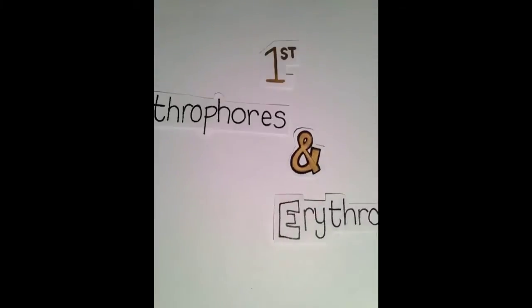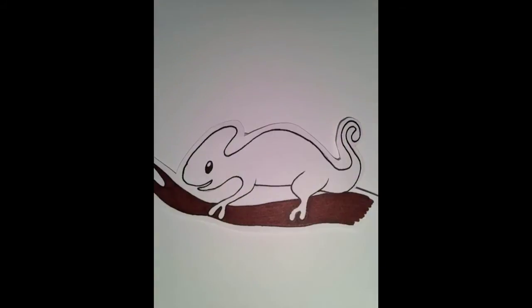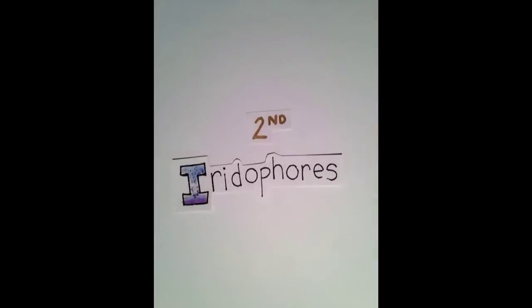In the first layer are chromatophores called xanthrophores and erythrophores. Xanthrophores are responsible for yellow pigments, and erythrophores are responsible for red and orange. So if this chameleon opened up its erythrophores, it would turn a more red color. If it also opened its xanthrophores, it would turn a more orangey, yellowy color. In the second layer are cells responsible for purple, blue, and metallic colors.